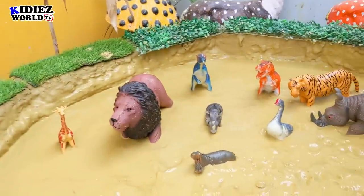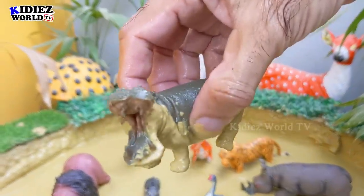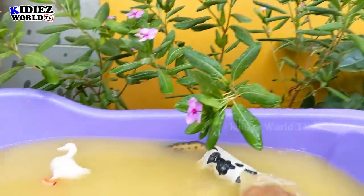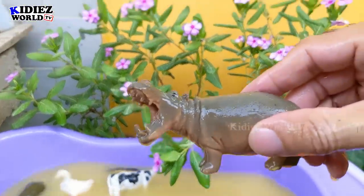And the next one we have is Hippopotamus, the big giant. Hippopotamus are very big wild animals. Here we go. Hippopotamus.